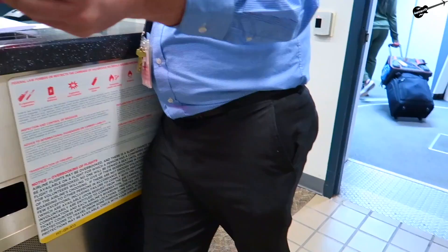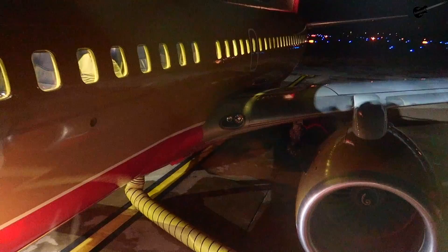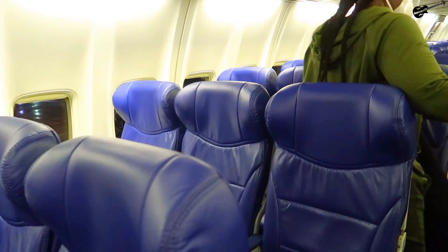Southwest's boarding style is also truly one of a kind. There is open seating on board, so passengers line up by group and boarding position instead. Due to the pandemic, they boarded groups of 10 people instead of the usual 30. Plus, seats on board were limited to 66% capacity — but November 2020 was the last month Southwest did this.